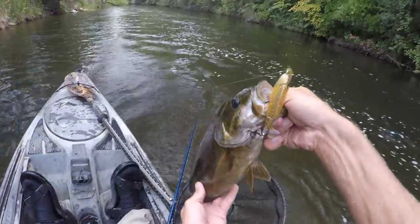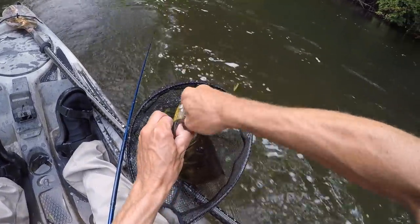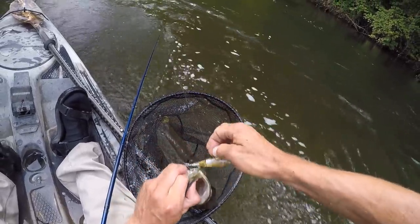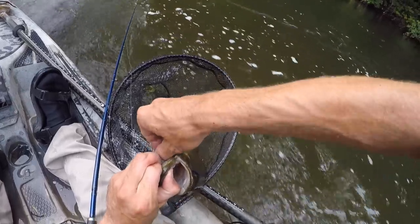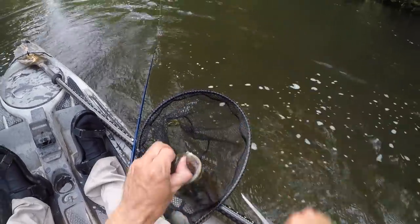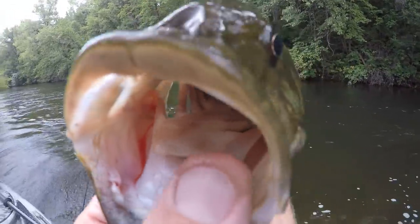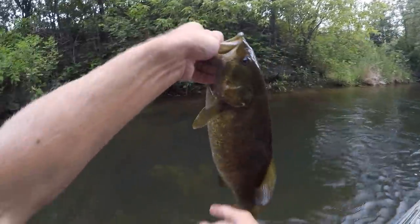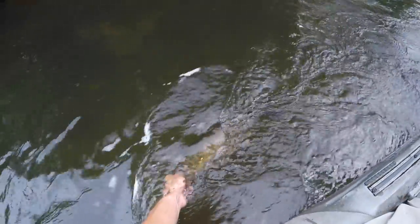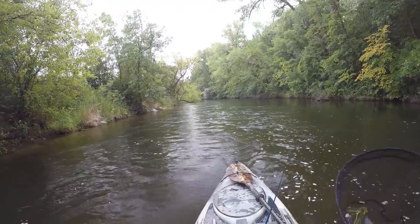I've been getting some quality fish out here today. Sure is tough to beat an afternoon of topwater smallmouth fishing.